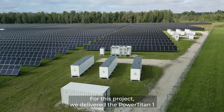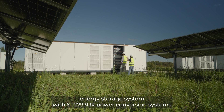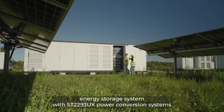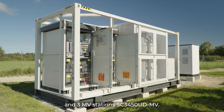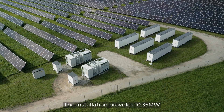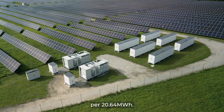For this project, we deliver the Power Titan 1 energy storage system with ST2293UX power conversion systems and three MV stations SC3450UDMV. The installation provides 10.35 megawatts per 20.64 megawatt hours.